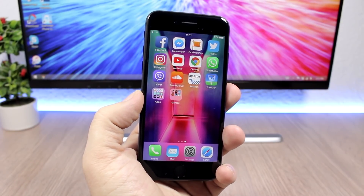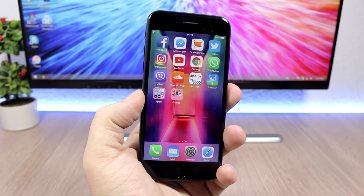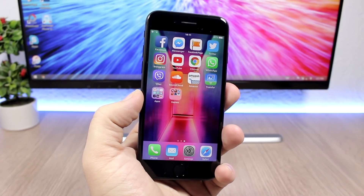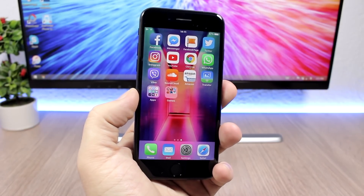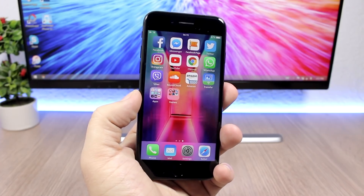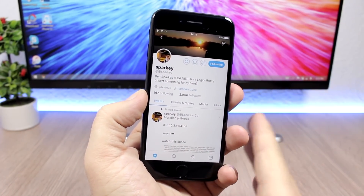Both jailbreaks will support all 64-bit devices including the iPhone 7 and the 7 Plus, and one of them will also support all other versions of iOS 10 — so you will have a jailbreak for iOS 10 up to iOS 10.3.3 on all 64-bit devices. Let me show you what I'm talking about right here.